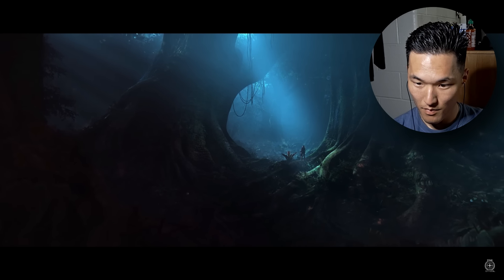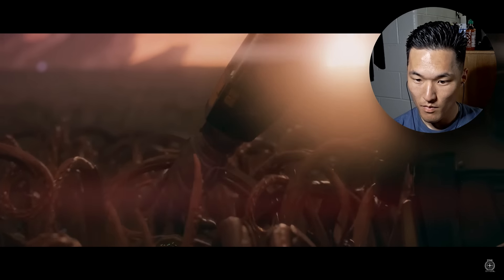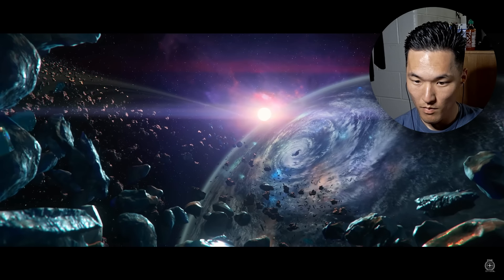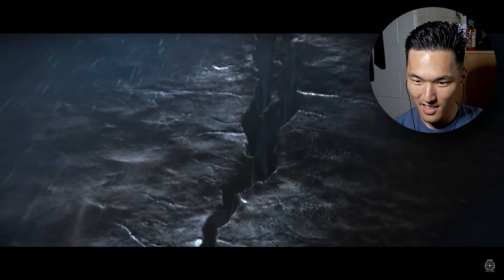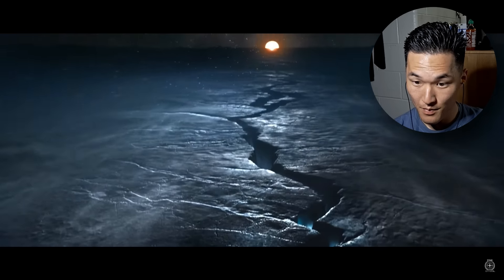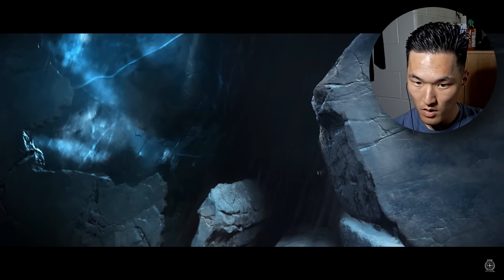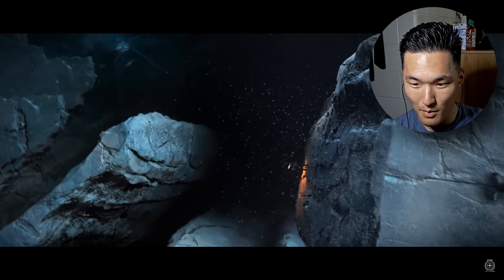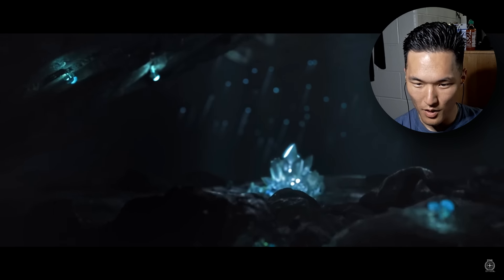"We all wonder what's out there, but for me it was more than that." Wow, look at these shots — the plants, the rocks, everything. "A stranger in my own world, I set out to find my path." Oh whoa, looks like there's something in the ice.